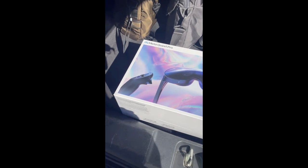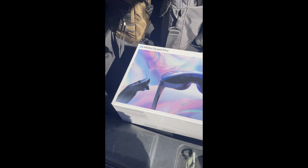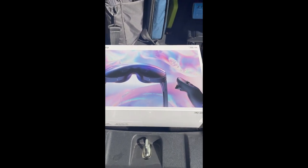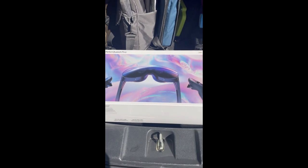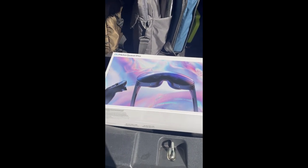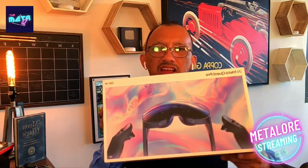Had a little bit of trouble getting it — Best Buy was having some issues with orders — but here it is in its full glory. Can't wait to open this up and dive into it. Now what is the big deal about this very heavy box, the Meta Quest Pro?